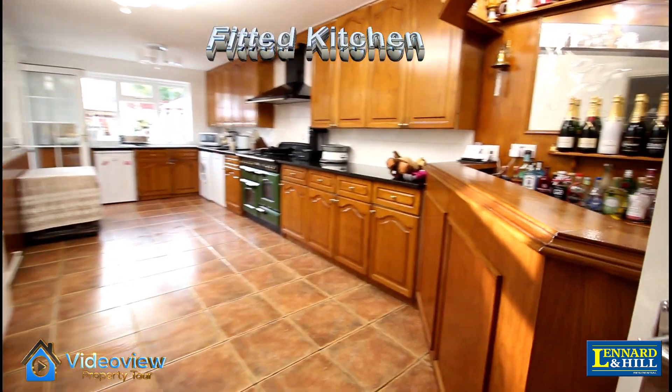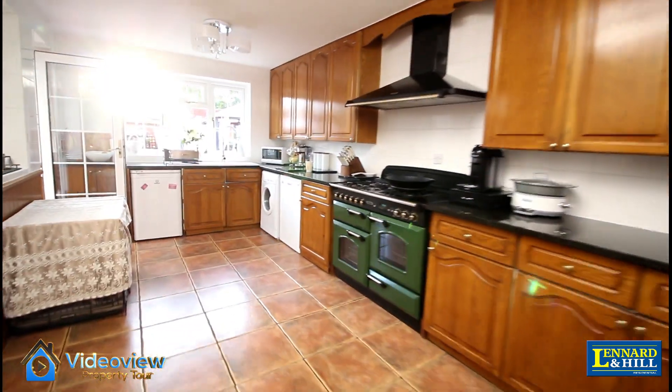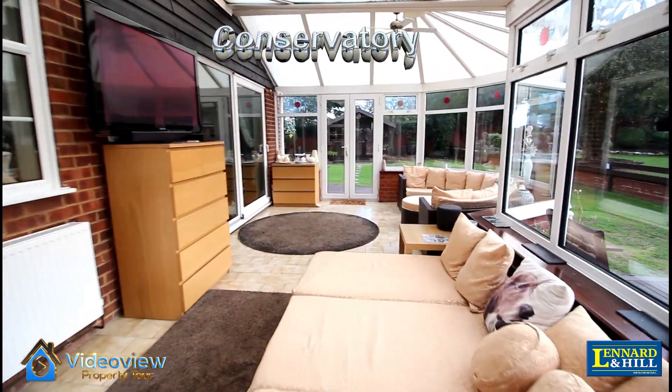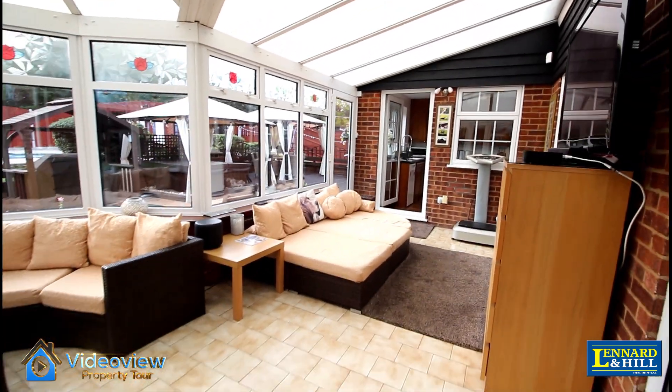There's a generous fitted kitchen with a feature bar as well — a terrific room for entertaining. A large conservatory stretches across the rear of the property, with a tiled floor and extensive windows that overlook the rear garden.